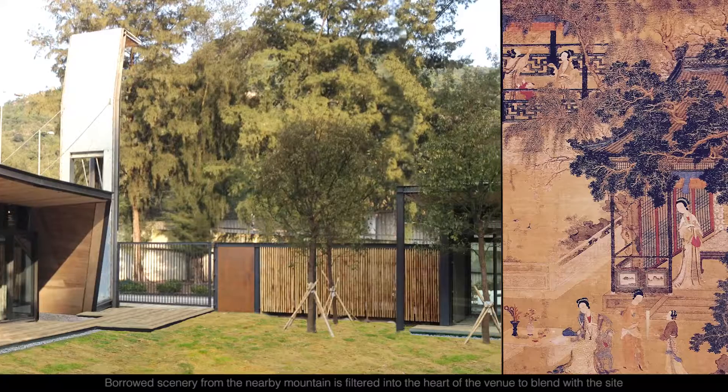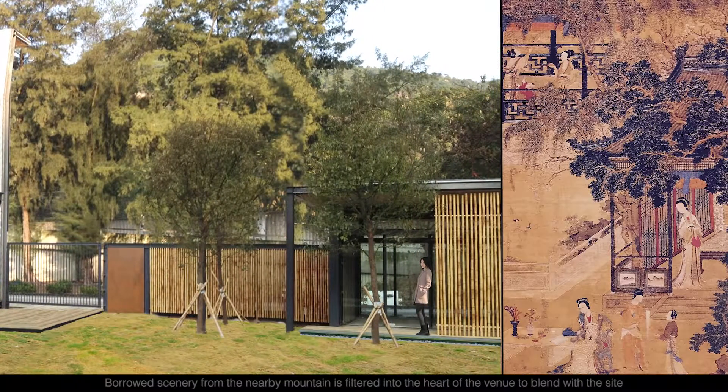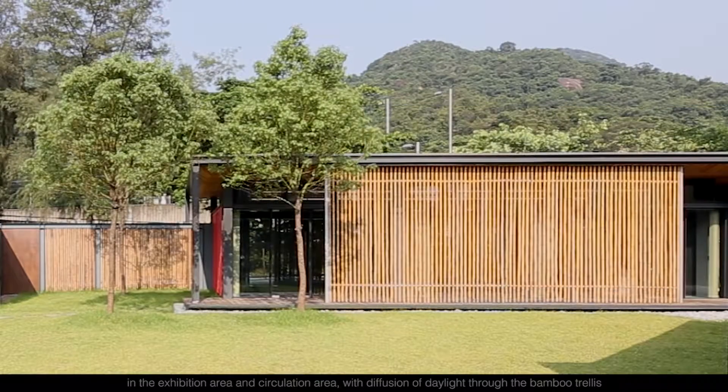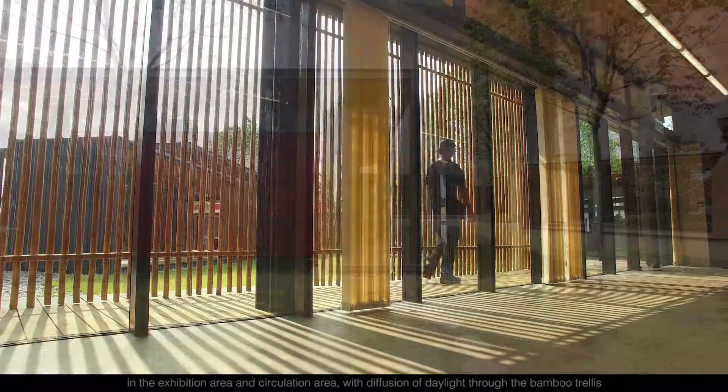Borrowed scenery from the nearby mountain is filtered into the heart of the venue to blend with the site. These concepts of pavilion and veranda are expressed in the exhibition space and circulation area with the fusion of daylight through the bamboo trellis.